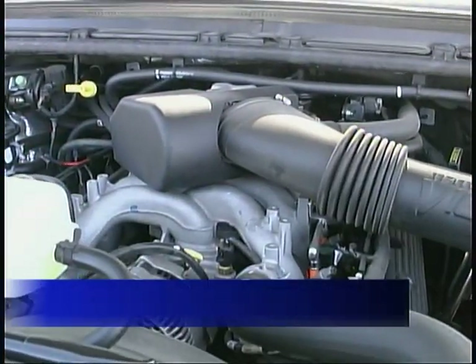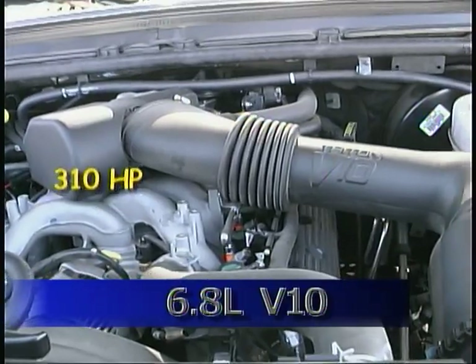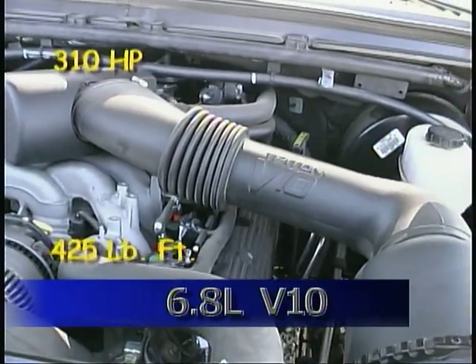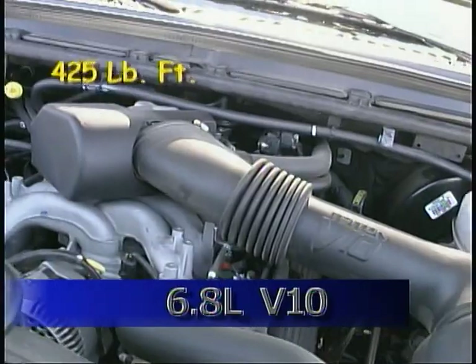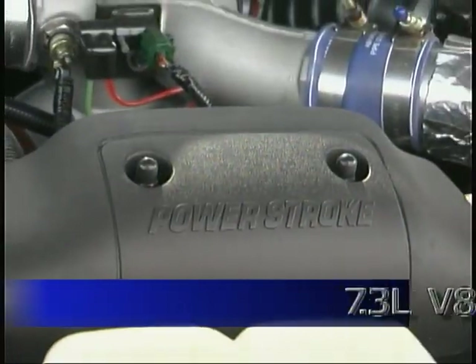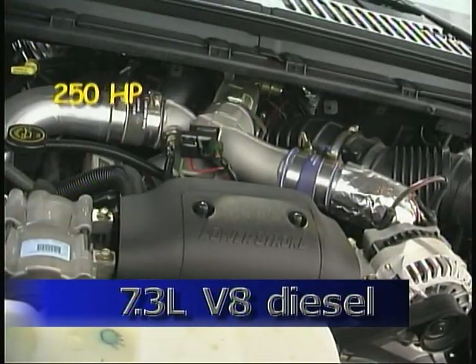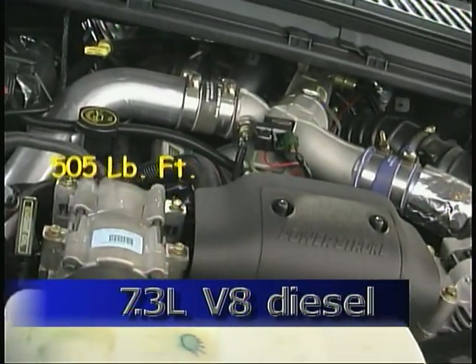Our test vehicles were both two-wheel drive models — one with the 6.8-liter V10 engine putting out 310 horsepower and 425 pound-feet of torque, and the other with the 7.3-liter turbocharged diesel engine generating 250 horsepower and 505 pound-feet of torque.